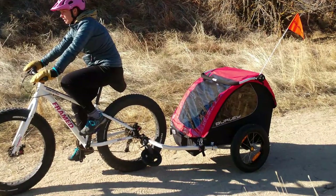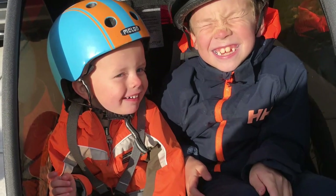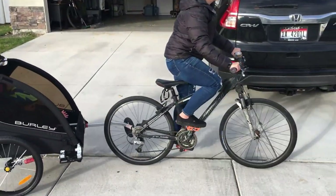Accessorizing with a bike trailer can be difficult because many of them cost quite a bit for being an accessory used for just a few years. There's added value in knowing once the kids are grown, the trailer can still be used to haul groceries and other loads.